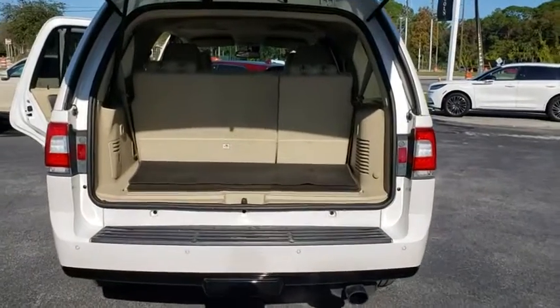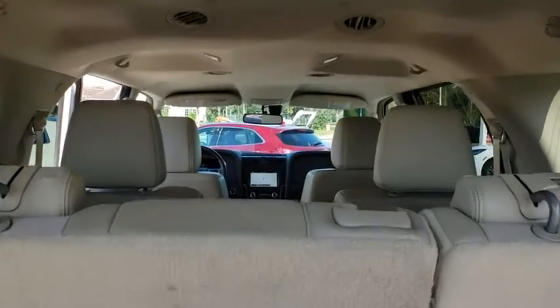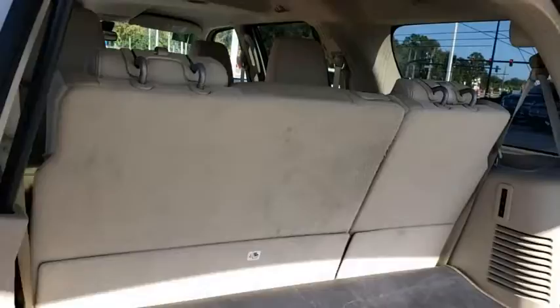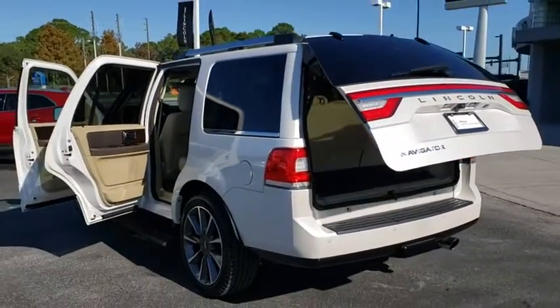Remote engine start, anti-lock braking system, tow hitch, power passenger seat, Bluetooth, leather-wrapped steering wheel, adjustable steering wheel, power steering, floor mats, auto-dimming rearview mirror, hard disk drive media storage, aluminum wheels.